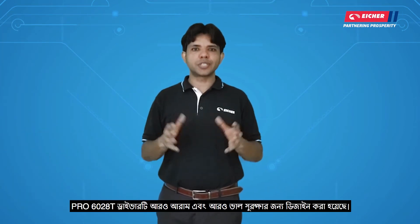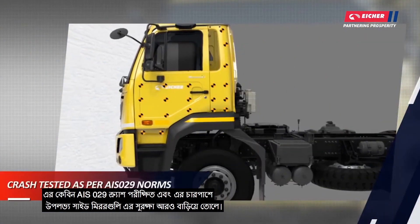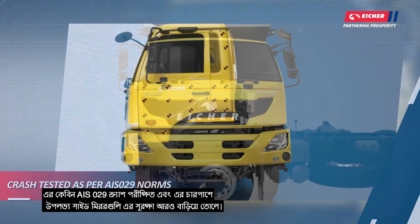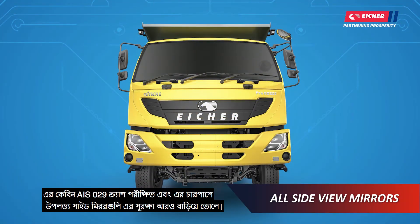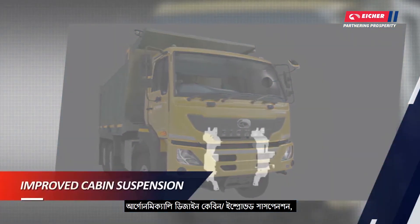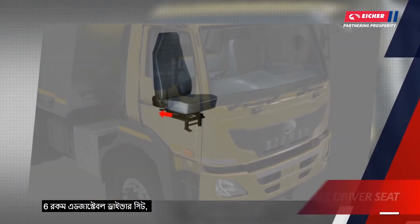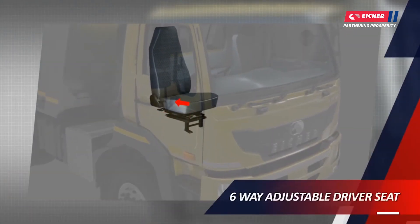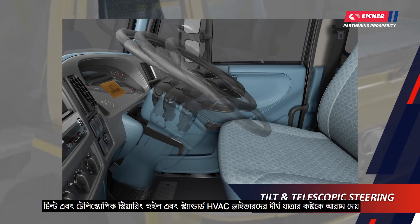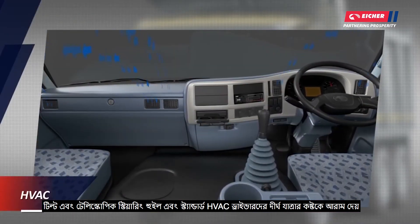The cabin is designed for driver ease and better safety. It is AIS-029 crash-tested and available with side barriers. Features include an ergonomically designed cabin, improved suspension, cruise control, six-way adjustable driver seat, tilt-and-telescopic steering wheel, and standard HVAC for long journeys.